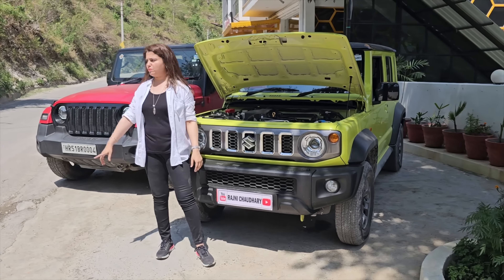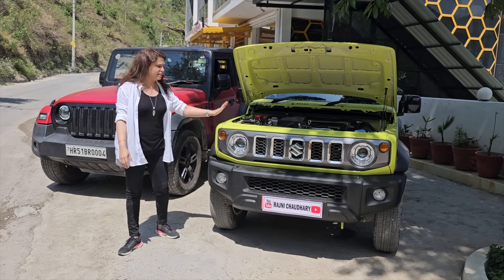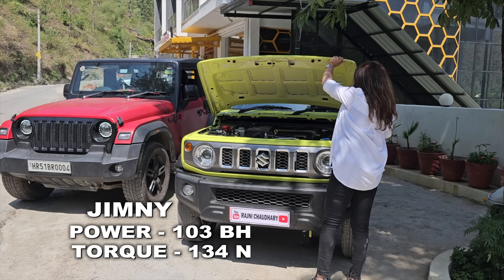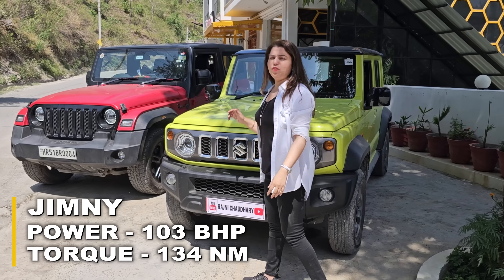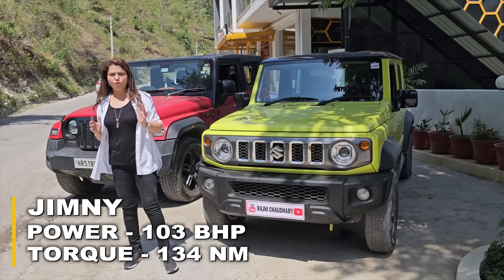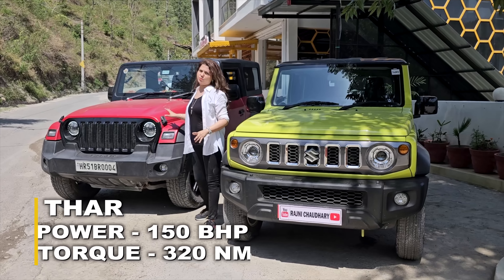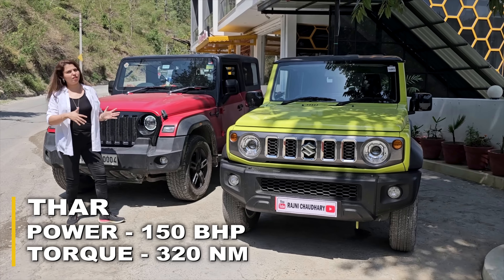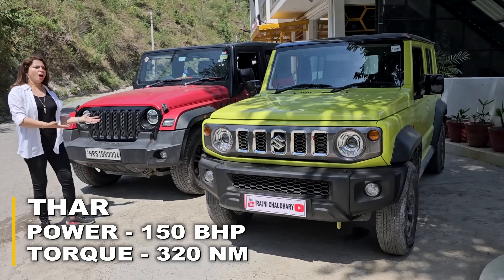The Jimny has a 1.5L petrol engine and the Thar has a 2L petrol engine. This car — the Jimny — will give you 103 bhp power, achieved at 6000 rpm, and the torque is 134 Nm, achieved at 4500 rpm. If you talk about Mahindra Thar petrol, you will get 150 bhp power and the torque provides 320 Nm. So in terms of power specs, the engine is bigger in the Thar, so it has more power and torque.